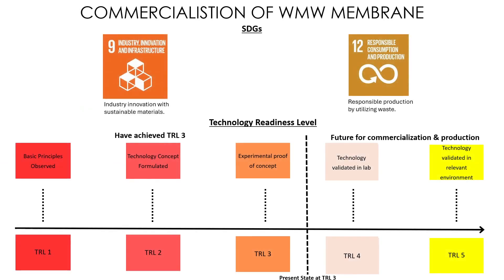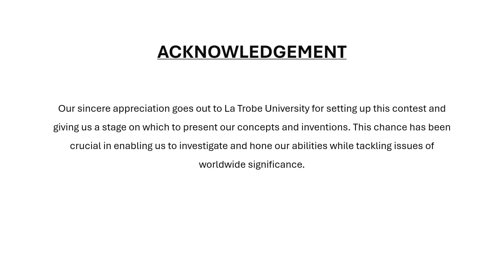The commercialization of WMW membranes, presently at Technology Readiness Level 3, exhibits considerable promise for furthering SDGs 9 and 12, by fostering industrial innovation and promoting responsible consumption and production habits. Further validation and scaling initiatives will be essential for advancing through TRL 4 and 5.